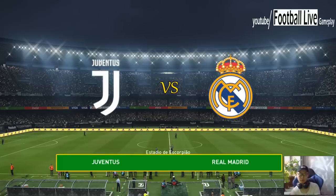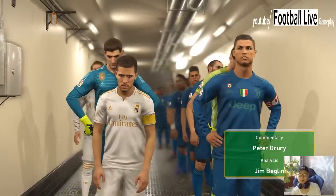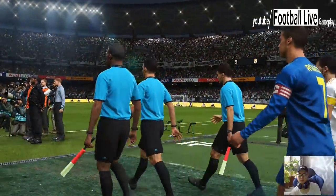Ready to get going here. A warm welcome to you wherever you are in the world. I'm Peter Turi and seated in the expert's hot seat is our man Jim Begley. Well thanks Peter, there's a great sense of anticipation in this stadium and I've been hit by it too.